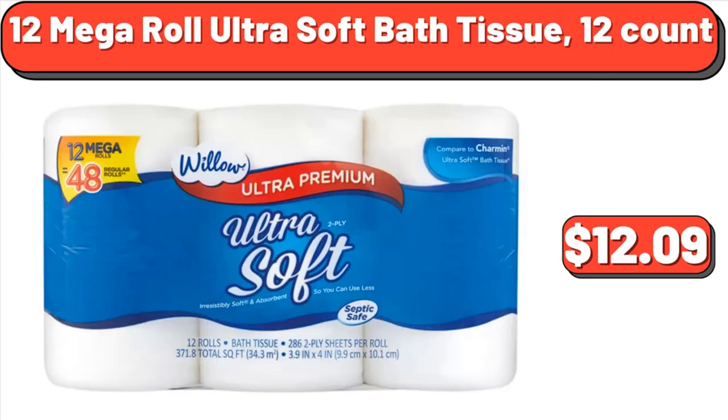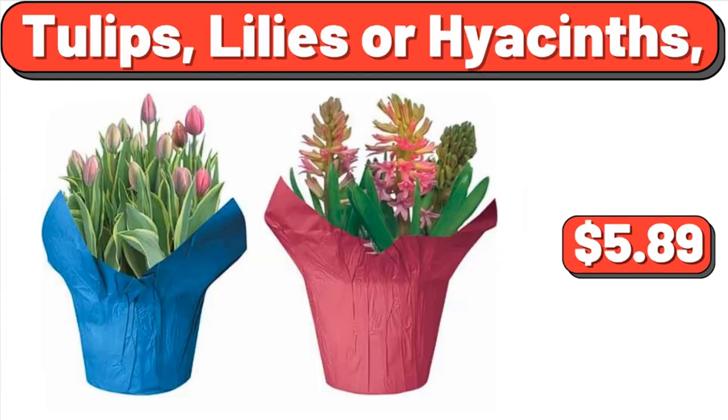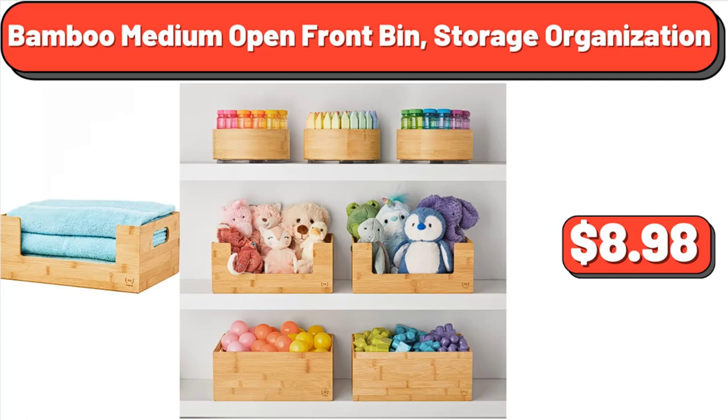12 Mega Roll Ultra Soft Bath Tissue, 12 count, $12.09. Tulips, Lilies, or Hyacinths, $5.89. Bamboo Medium Open Front Bin Storage Organization, $8.98.